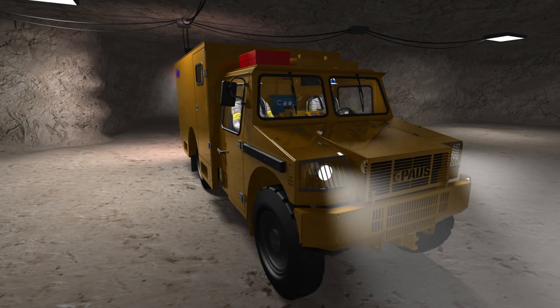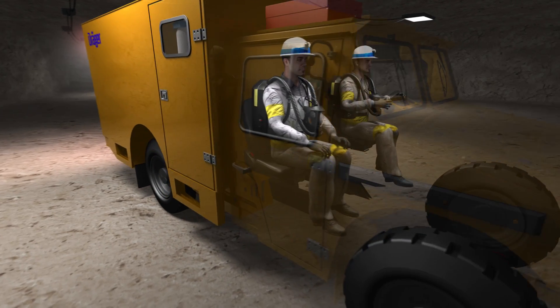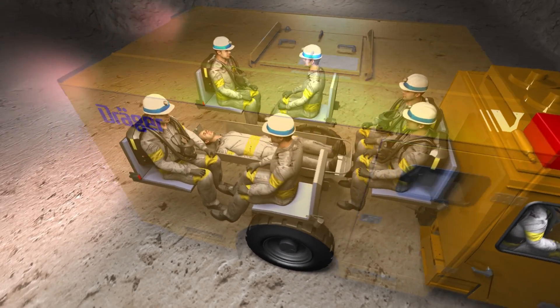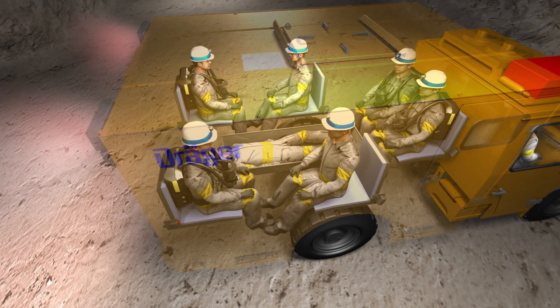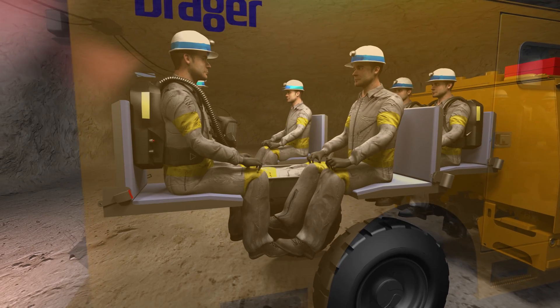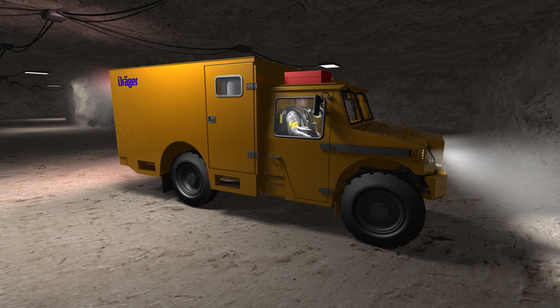The driver's cabin offers enough space for two persons, and the entire vehicle interior is supplied with positive pressure. The rear of the vehicle offers space for an additional seven personnel, including an area to allow for a basket stretcher to lay flat. The ergonomically designed seats provide room for personnel to wear breathing apparatus while being fully restrained.